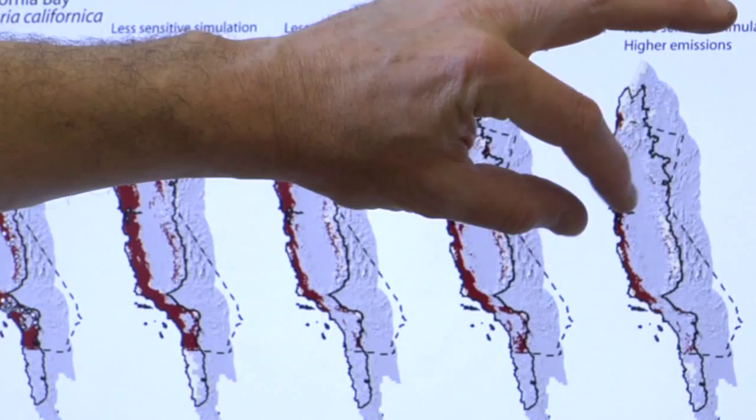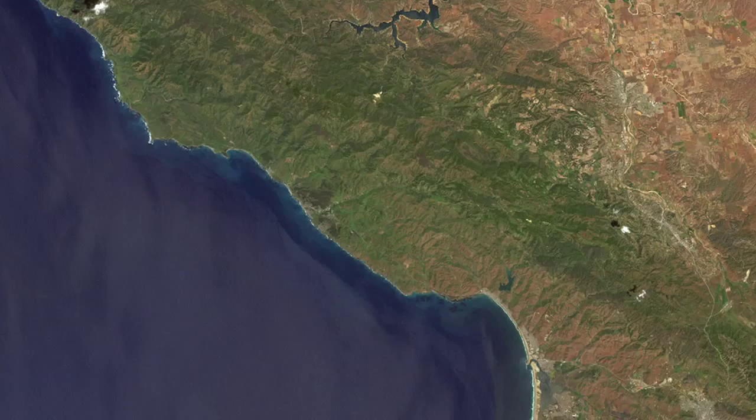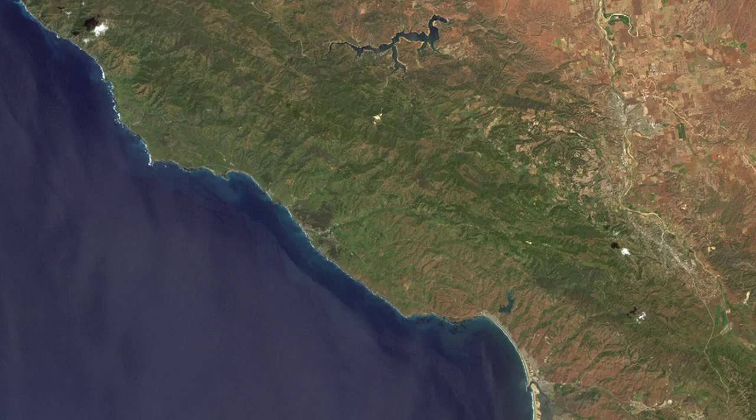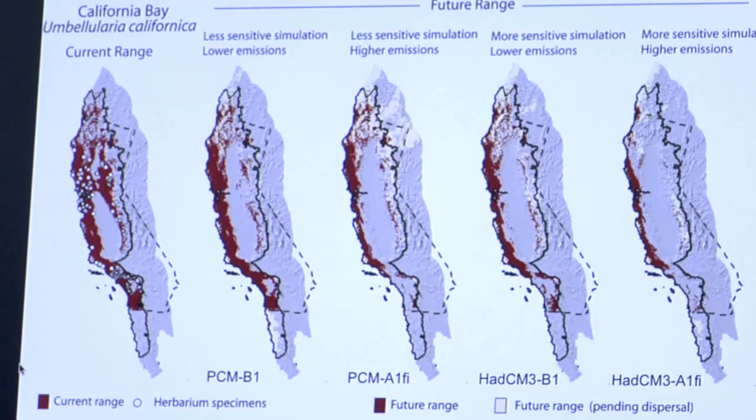For California, we see some particularly important projections. One is that a lot of these plants' ranges are compressed toward the coast. This reflects the buffering effect of the ocean — that climate change is less extreme near the ocean, and the suitability of the climate for these plants is likely to be maintained for a longer period of time close to the coast. Whereas in the interior, the impacts are expected to be much more severe.